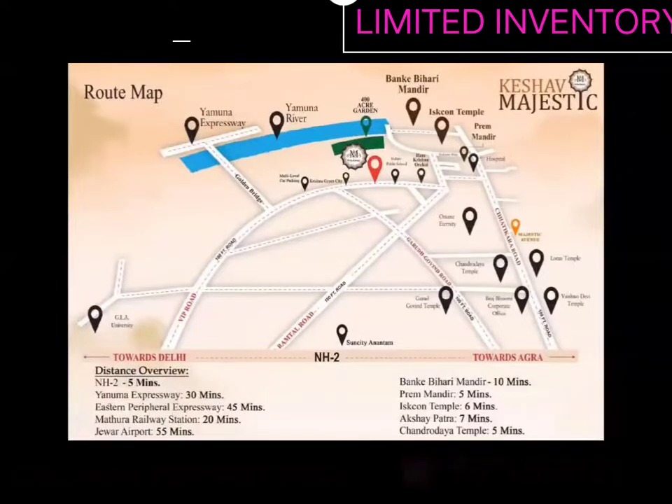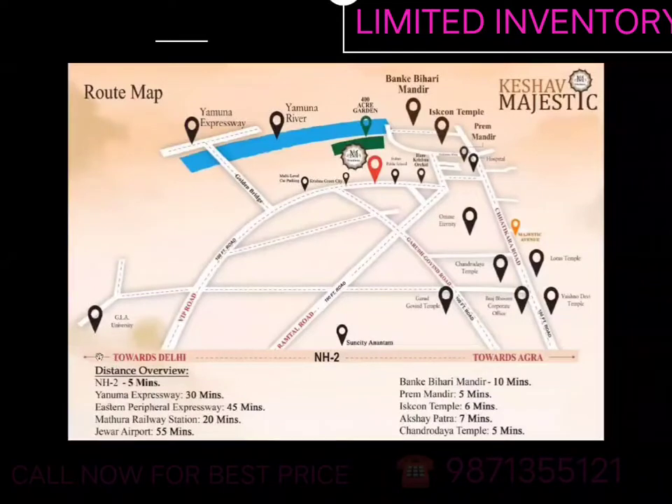I will give you a little extra time for the location here. I am going to make my cursor move, so you will see. I am looking at my cursor here. If you go left, this is Delhi's direction. If you are going right, then you are going towards Agra.